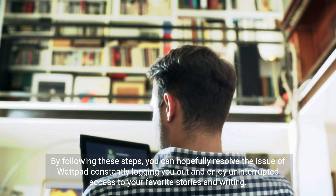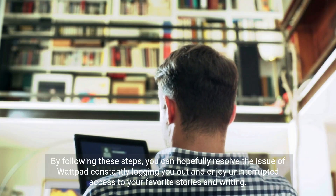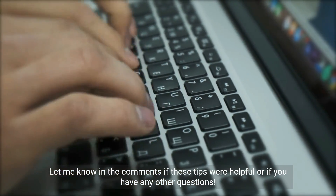By following these steps, you can hopefully resolve the issue of Wattpad constantly logging you out and enjoy uninterrupted access to your favorite stories and writing. Let me know in the comments if these tips were helpful or if you have any other questions.